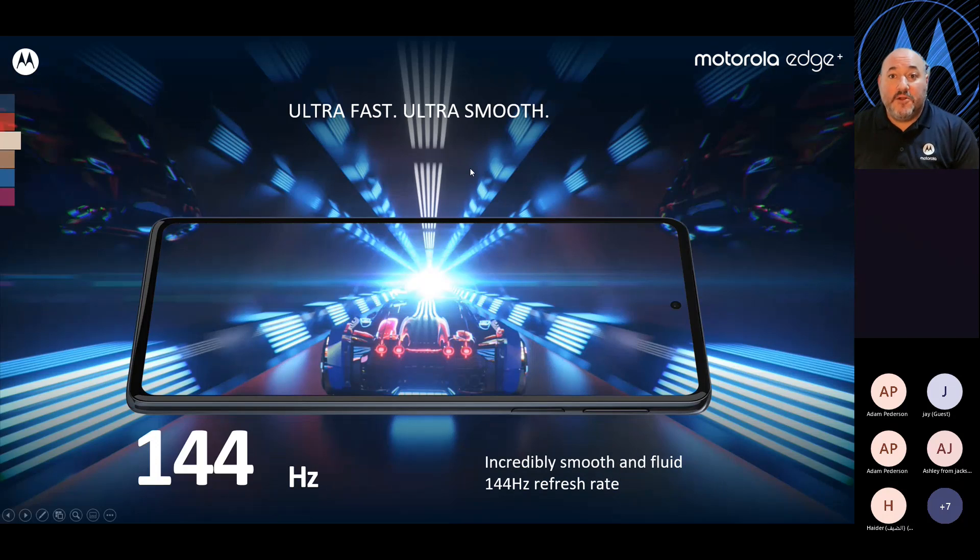All of this runs with a 144Hz refresh rate. Everything you do on this phone is going to be ultra-smooth and ultra-fast. Whether you're watching a video, playing a game, or just switching from screen to screen, you're going to have quick, fluid, fast motion. It is also adjustable — you can put it on auto-setting or set it to 144Hz at all times.